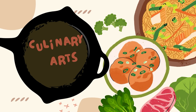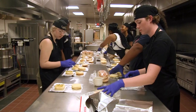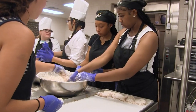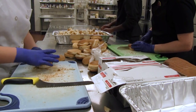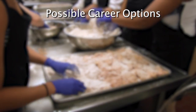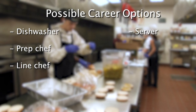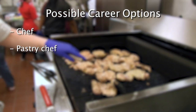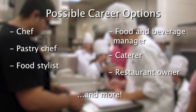Culinary Arts teaches students the skills needed for practical training in all aspects of entry-level food preparation and service. This includes an in-depth study of operation management, food production, garnishing, record keeping, purchasing, and an introduction to baking. After completing this program, students can get a variety of entry-level jobs, including dishwasher, prep chef, line chef, server, host, cake decorator, and many more. Other careers in this field include chef, pastry chef, food stylist, food and beverage manager, caterer, restaurant owner, and more.